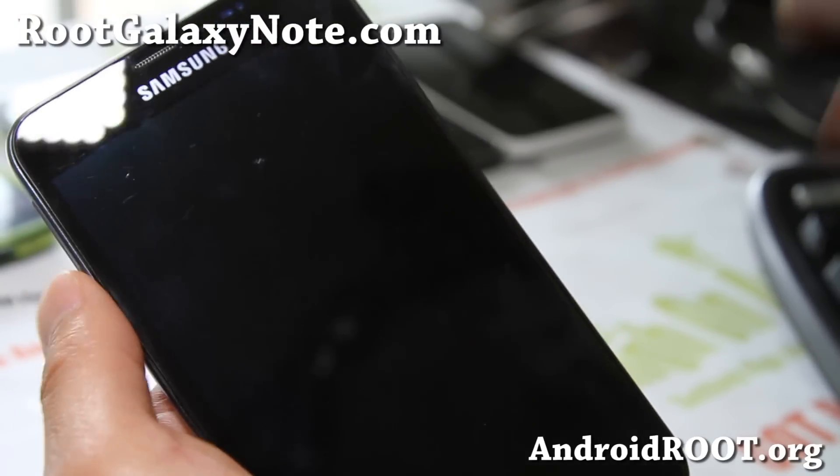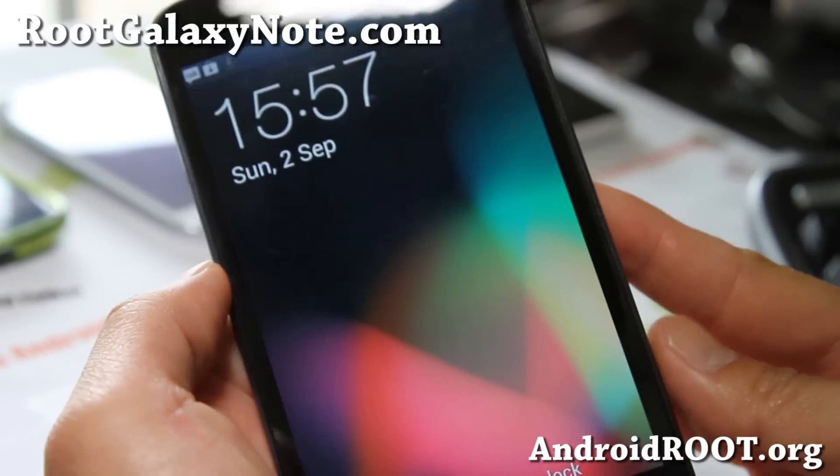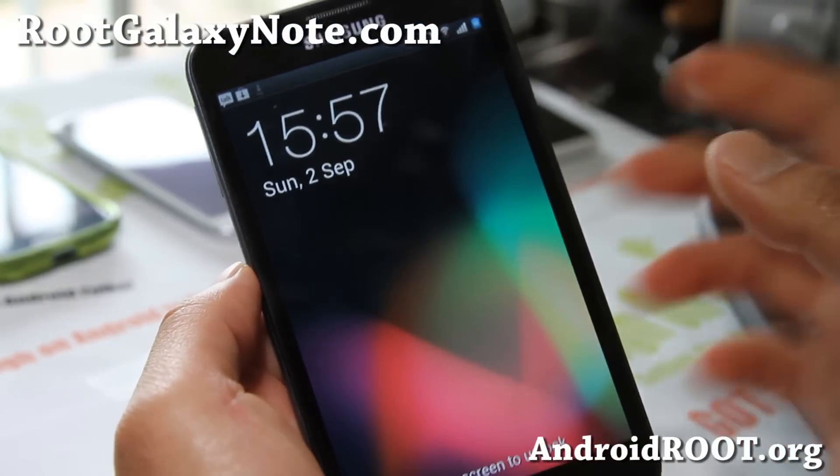Hi folks, this is Max from RootGalaxyNote.com. I've got ROM of the week. This week is the Crash ROM.